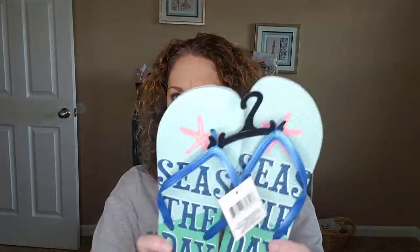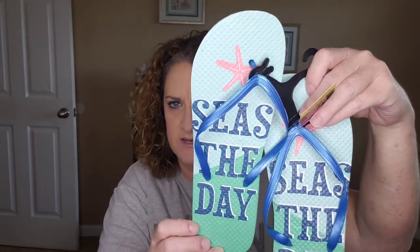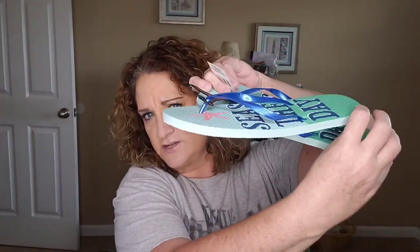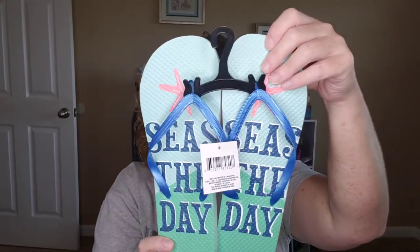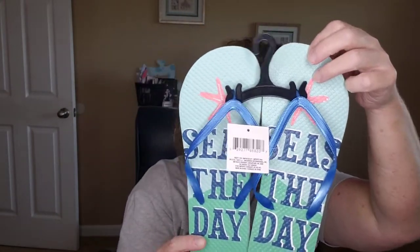These were also a dollar. It says 'seize the day' on them, with a little starfish and a turquoise color going on. I got three pairs — a pair for me, a friend, and a sister. Again, in and out of the pool.